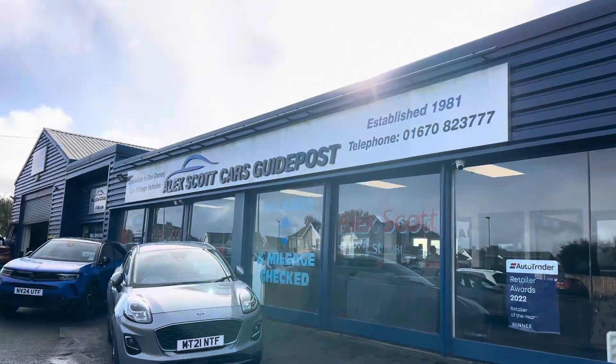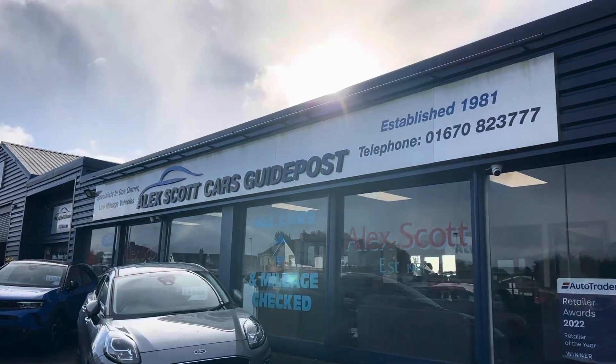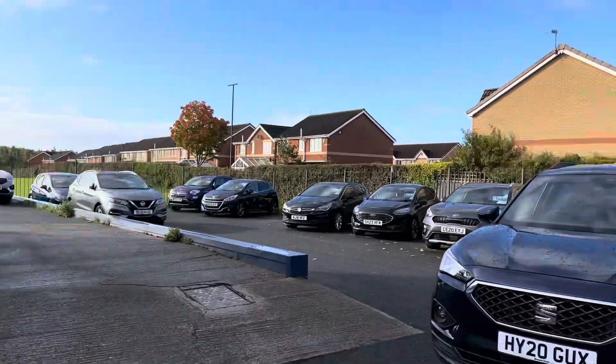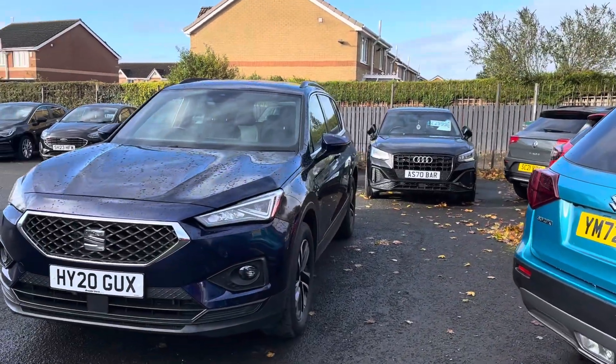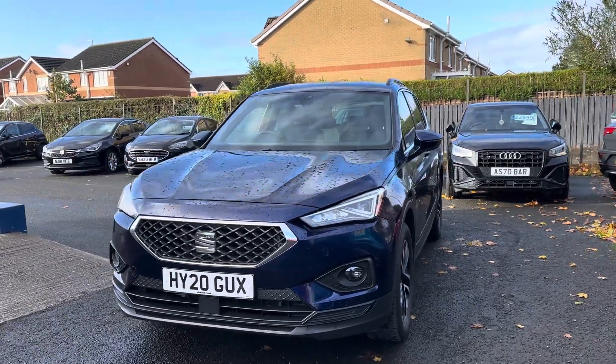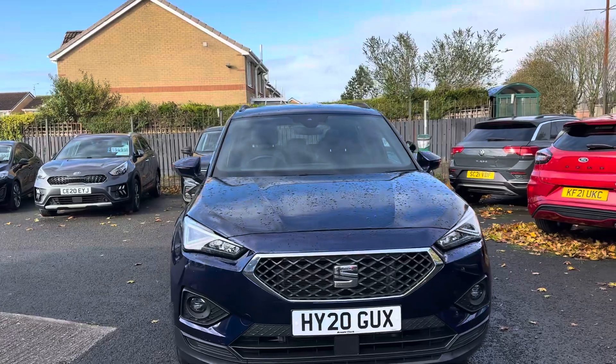A little bit about ourselves — Alex Scott Cars at Guy Post is a family-run business established in 1981, so we've got well over 40 years of experience selling cars up and down the country. Home delivery is really popular due to the power of the internet.